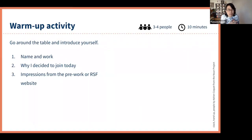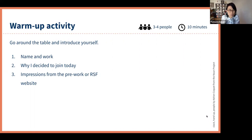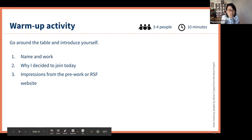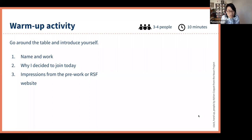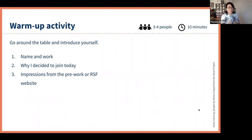So let's do our first activity — a warm-up. Dave will set up some breakout rooms and randomly place you with three or four people. Please do a quick round-the-table: your name, your work, why you decided to join today. If you had time to do the homework, please share any impressions. If you haven't, anything from the website would be great to learn. We're going to stay in this same group for the next activity, so please use this opportunity to get to know each other. We'll call you back in 10 minutes.